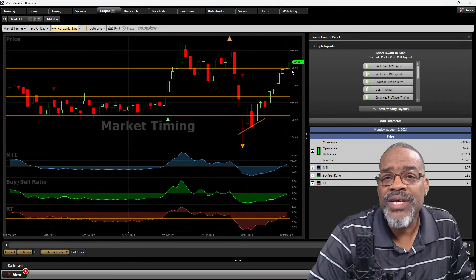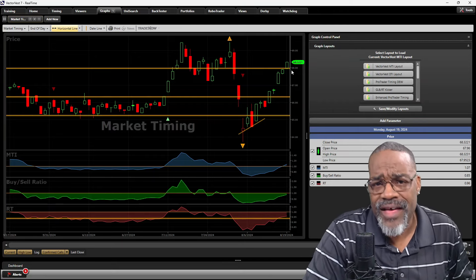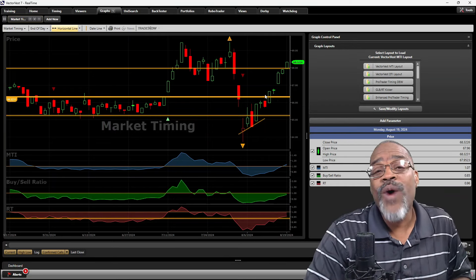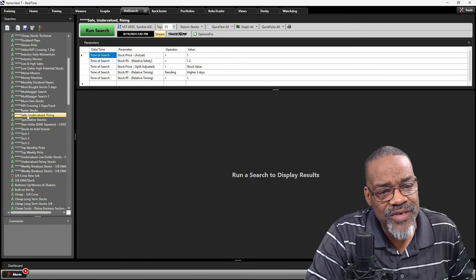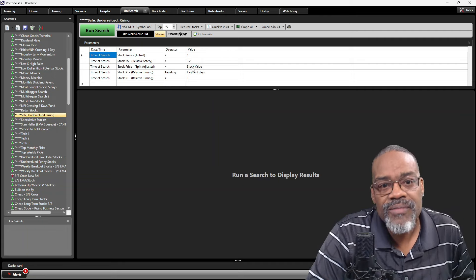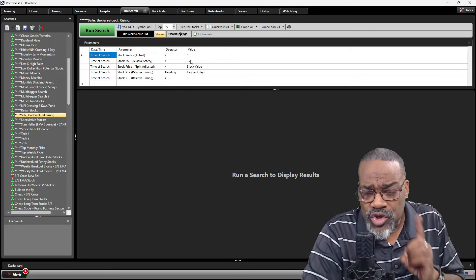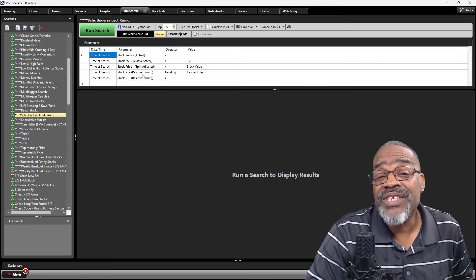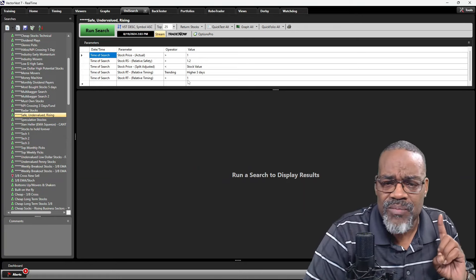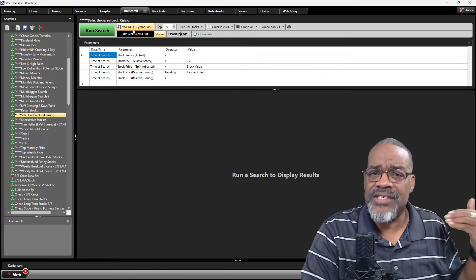I'm making sure that every Monday you're in safe, undervalued stocks that are rising in price, preferably in a rising market. I've created a search called 'Safe Undervalued Rising.' For VectorVest subscribers, here's how it works: price greater than a dollar, price split-adjusted less than value for undervalued stocks, relative safety above 1.2 so stocks meet or exceed earnings expectations, and relative timing trending higher for three days with RT above one. Results are sorted by VST.